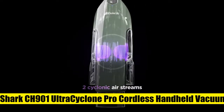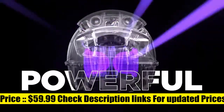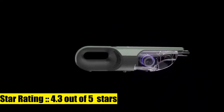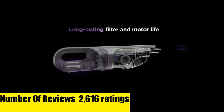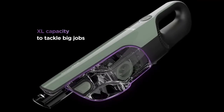Shark CH9001 Ultra Cyclone Pro Cordless Handheld Vacuum. Two ultra-powerful cyclonic air streams for incredible suction and long-lasting filter and motor life. Features an XL dust cup to tackle big jobs — lightweight and portable at only 2.2 pounds, with a washable filter for easy cleanup.